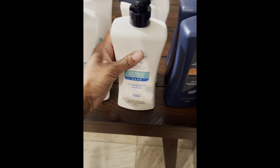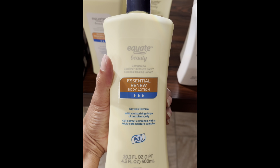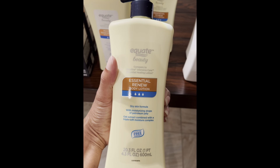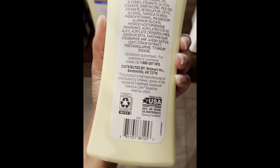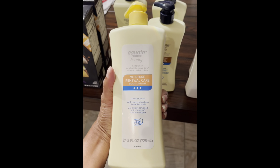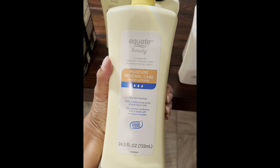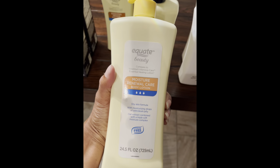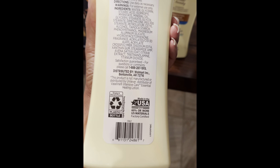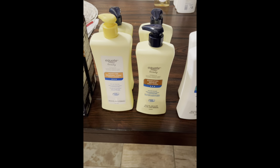These are two sizes but they were the same price. First, this is the Equate Beauty in comparison to the Vaseline Intensive Care Essential Healing Lotion — the 20.3 ounce bottle. And next is the 24.5 ounce bottle, also Equate Beauty in comparison to Vaseline Intensive Care Essential Healing Lotion, with a different barcode because it's a different size. All of these were 49 cents, which is an awesome deal.